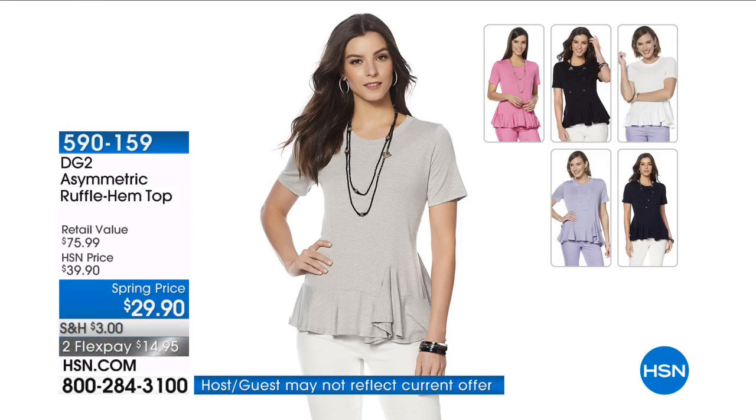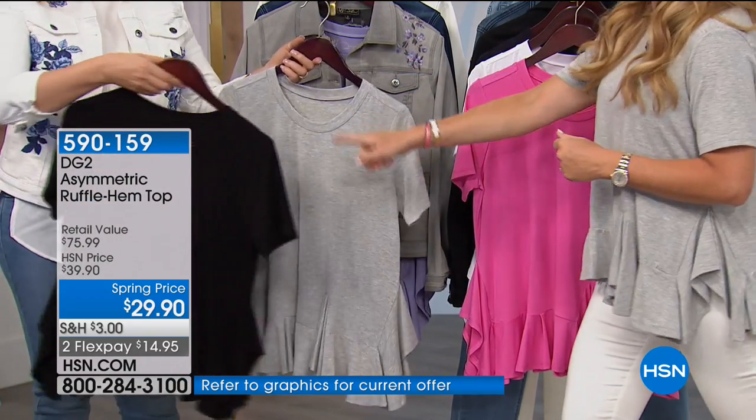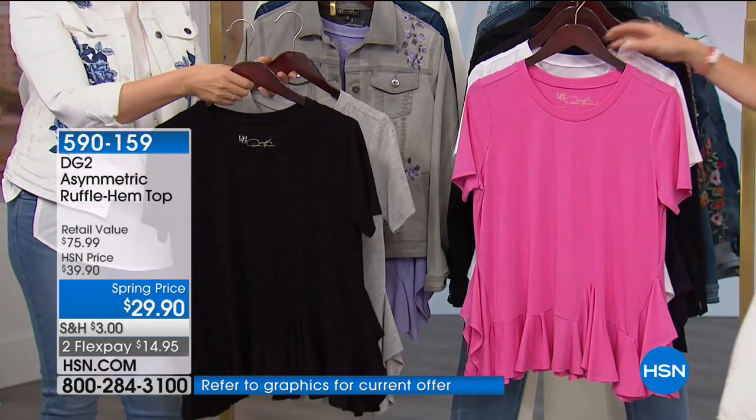Next up, the asymmetrical ruffle hem top. 800 of you have already said yes to this and we haven't even really talked about it. It's darling — I love the ruffles, the softness of the tee, and it's $29.90. If you ordered our today's special and you pick this top up, it's free shipping and handling. Perfect for summer — amazing stretch.